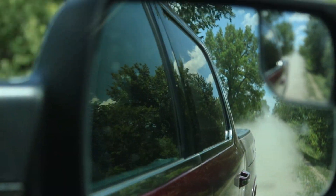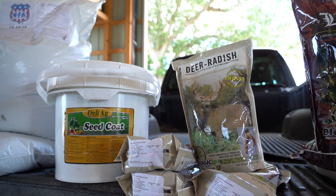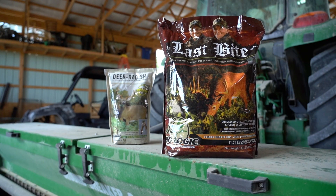Deer season 22 is fast approaching and we get into this time of the year and it's really about getting food in the ground — not beans and corn, but our biologic. So we really focus on deer radishes, winter bulbs and sugar beets, last bite, and winter grass. All four of those have a different purpose for us.